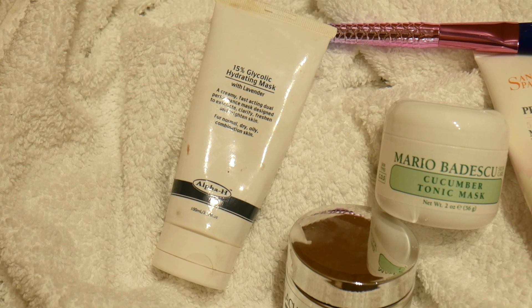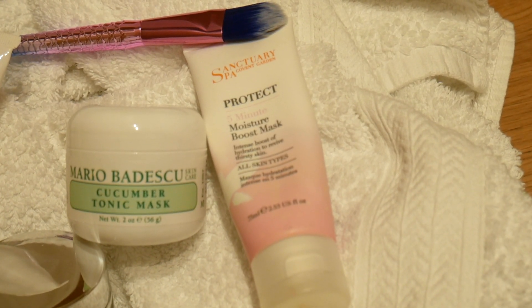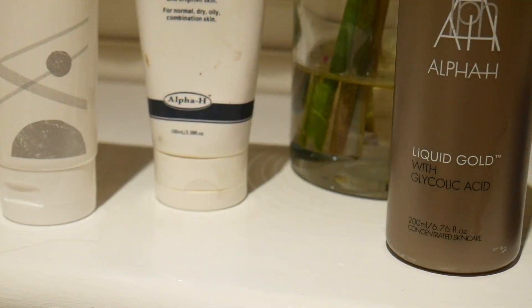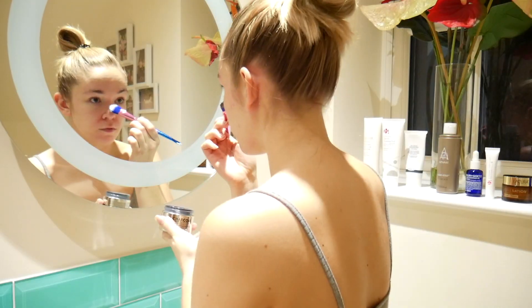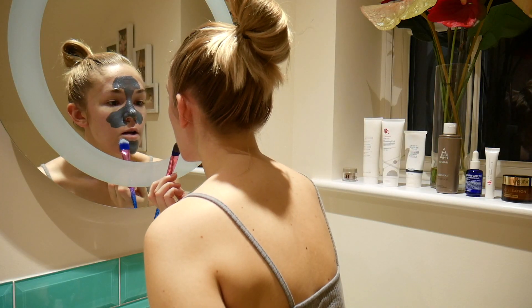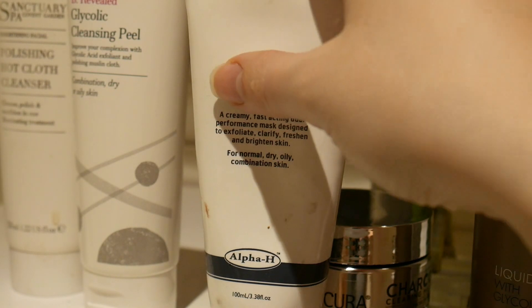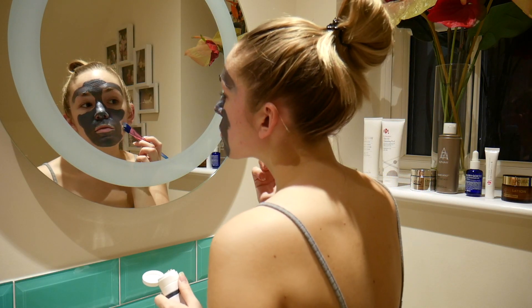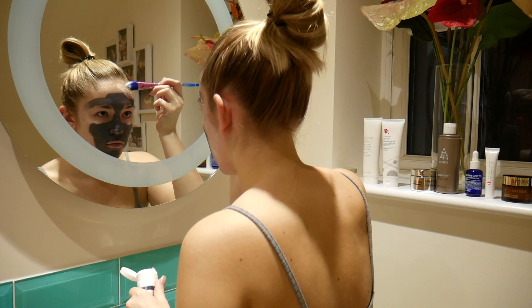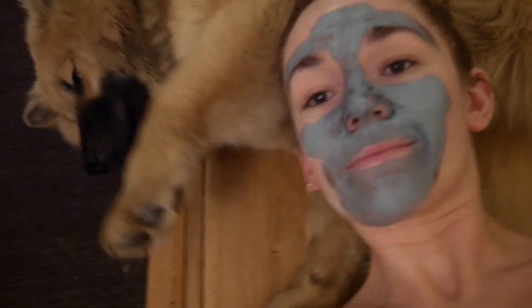Next I'm moving on to some of my favorite masks. The Alpha H Glycolic Hydrating Mask is one of my absolute favorites - I'll link it below. There's also one from Aldi, one from Mario Badescu, and a moisturizing one from the Sanctuary. Today I'm taking the Aldi Charcoal Mask on my T-zone and anywhere that needs TLC for oil and buildup. Then for moisturization I'm taking the Alpha H Glycolic Mask on the outsides of my face - it smells like a little lavender field. I use a brush because it feels really fancy, and I leave these to set for about 15 minutes.